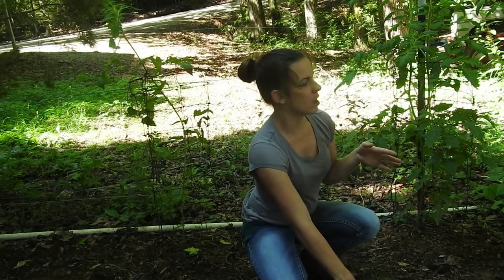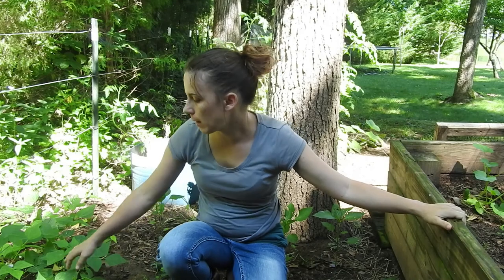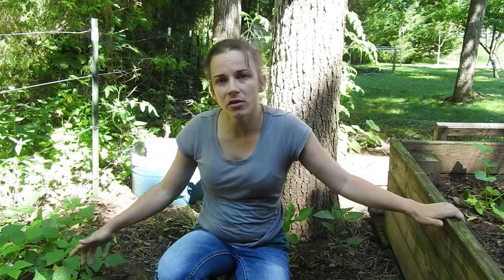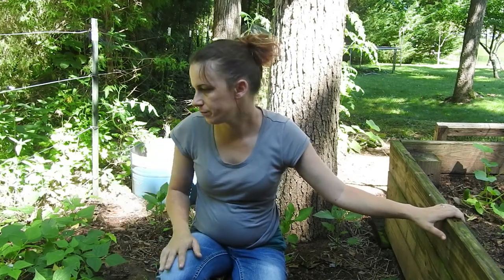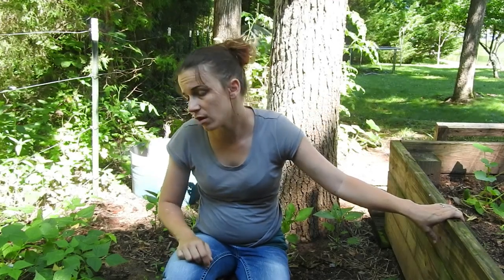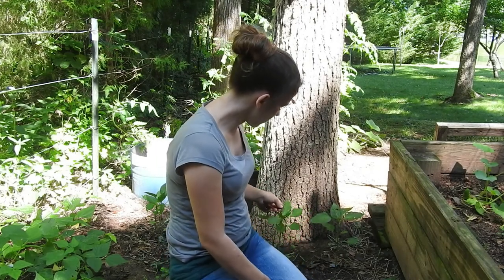Now we're going over here into this little corner where I've got beans, butternut squash, and peppers growing. I have green beans growing on this side along the fence line — that's what all this is right here. They're doing really good. Basically all I've gotten so far is maybe enough for one meal, but they're doing really good. I'm really proud of my green beans — I've never grown green beans before. I had a little bit of trouble starting out but they are doing wonderful in this spot.